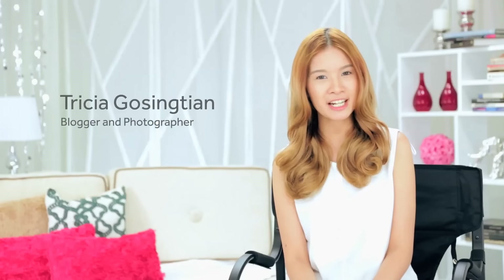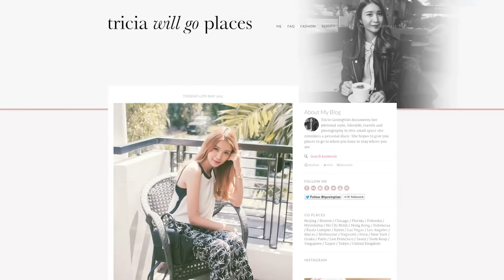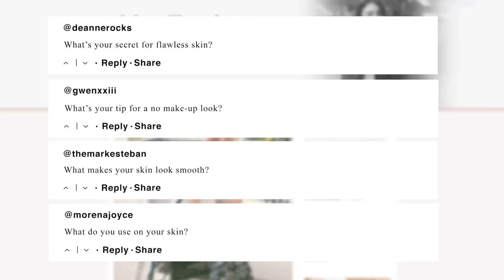Hi, I'm Trisha Goseng Tian and I'm a fashion blogger and photographer. Every day I get questions from my followers who are also office girls asking me, what's the perfect makeup look that looks full as a professional but not over the top?